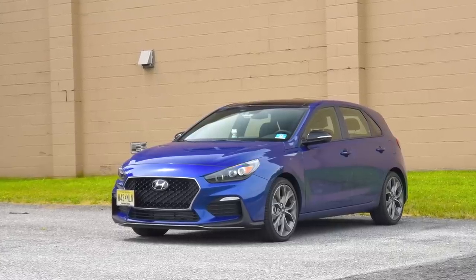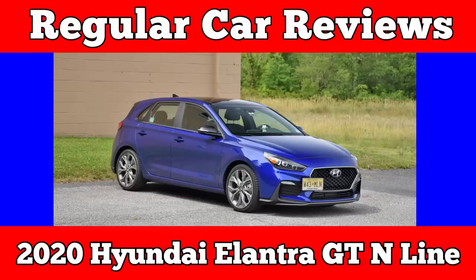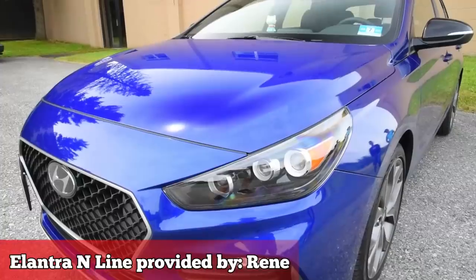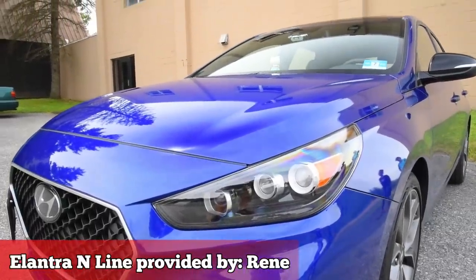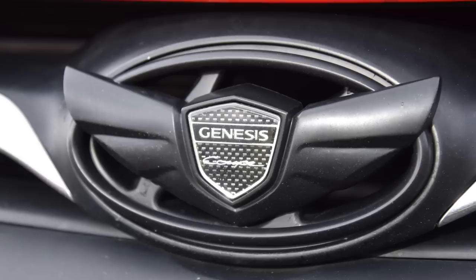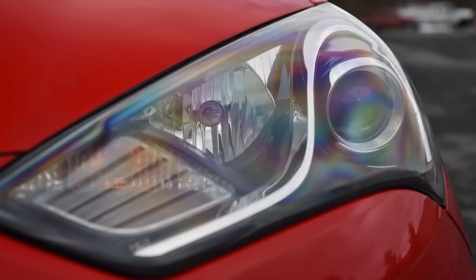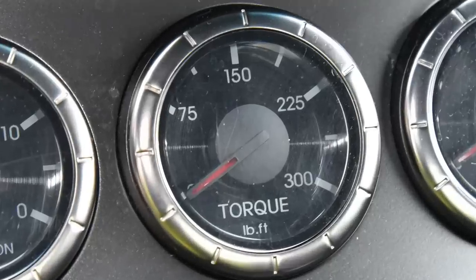I want a Veloster Turbo, but I don't want to look like a dickhead. Hyundai made a sleeper. Playing against type, huh? Over the past 5 to 10 years, whenever Hyundai made a performance car, it looked like Knuckles the Echidna on TRT — very aggressive, very edgy, very 'we're making performance cars now, we're Hyundai.'